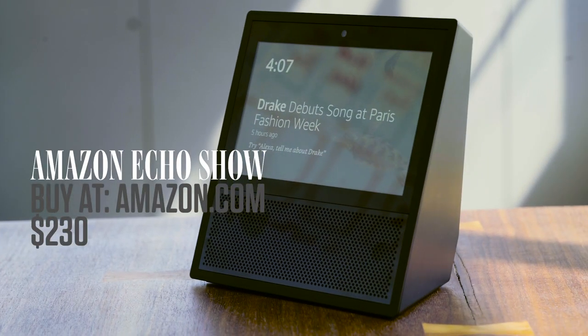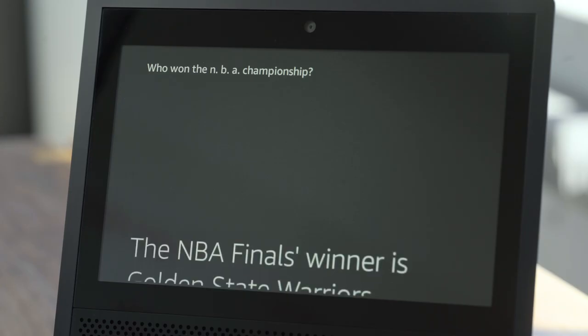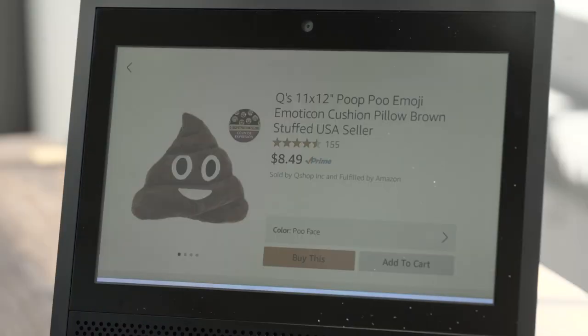But now Amazon's giving its assistant a face. This lump of a thing is the Echo Show, the new $230 gadget from Amazon. It's Alexa with a touchscreen. That means you can still do all of the standard Alexa things — set timers, buy stuff on Amazon, play music, buy more stuff on Amazon, answer simple questions, and buy more stuff on Amazon.